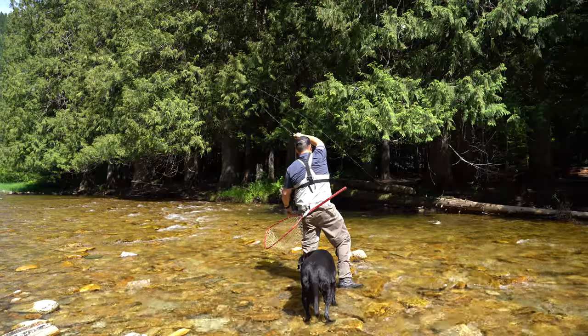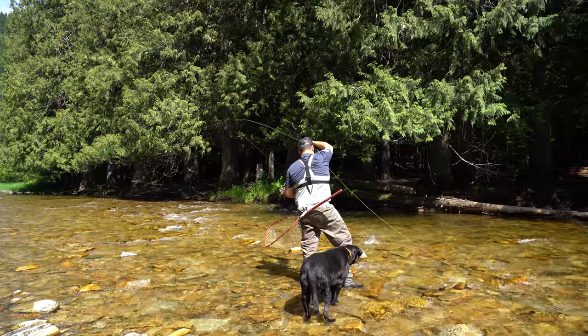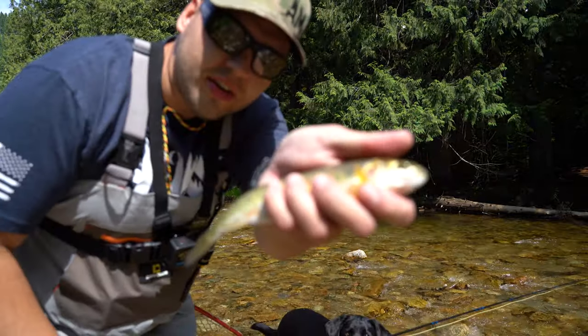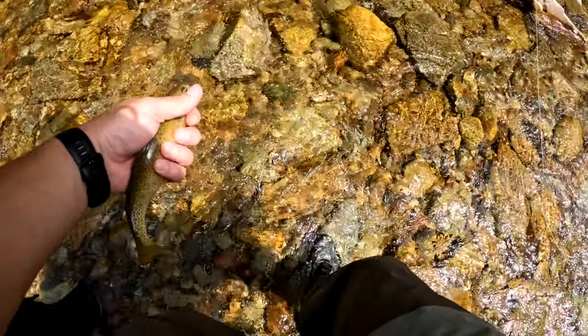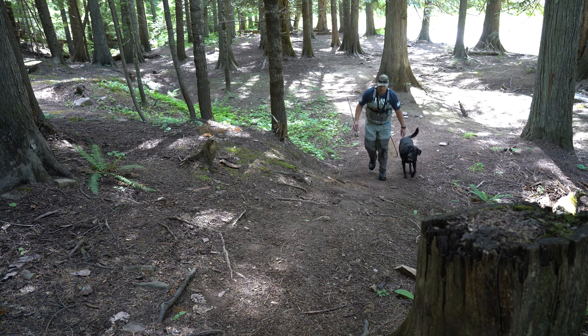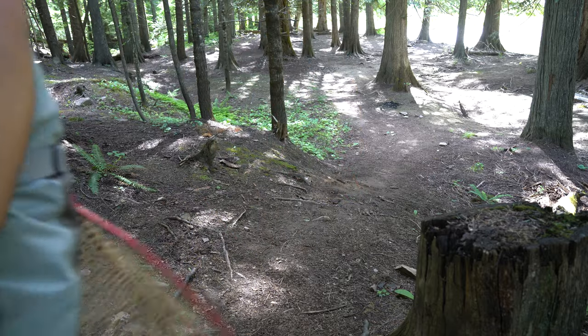Got him! Check him out you guys - beautiful little trout. Definitely fishing here. Now what I like to do when I find a new creek like this is I like to just explore up and down, find some holes, explore different areas - so that's what I'm gonna do now. First we gotta climb this hill.